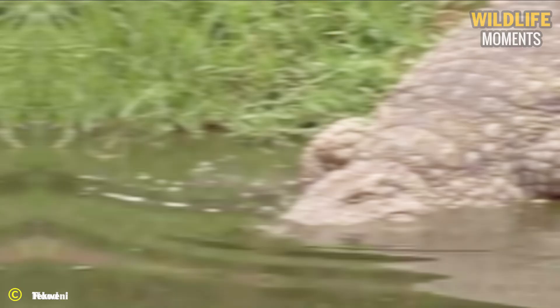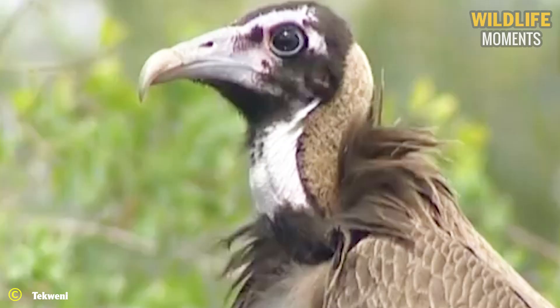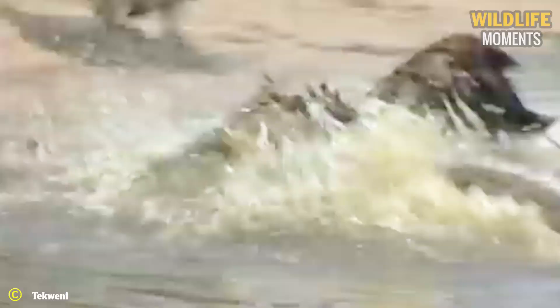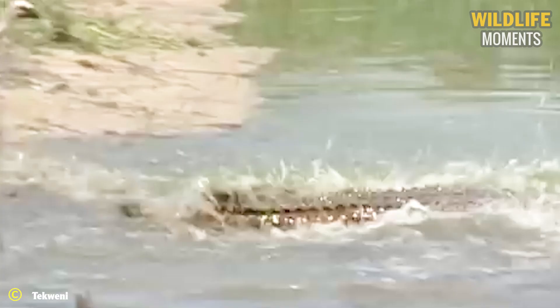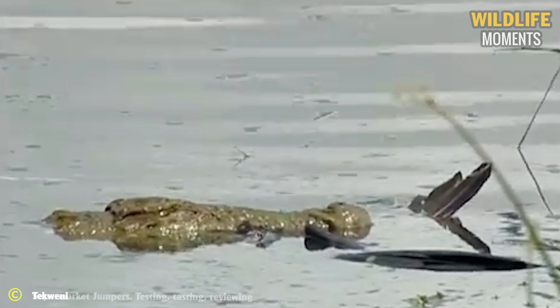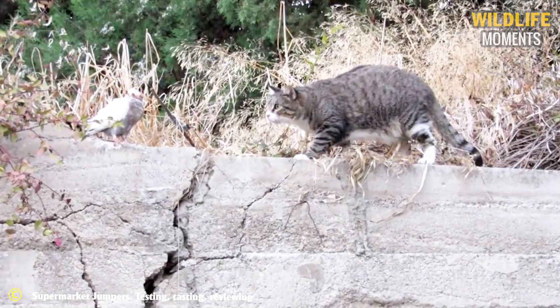Watch a crocodile versus a lappet-faced vulture at incredible speed while the bird is taking a bath. Shortly after, a marabou stork and cape vulture appear to encourage the bird to stay in the water for the day's entertainment. Then a cat had a spectacular hunt, stalking a nearby pigeon, and it doesn't take long for it to take down its prey.